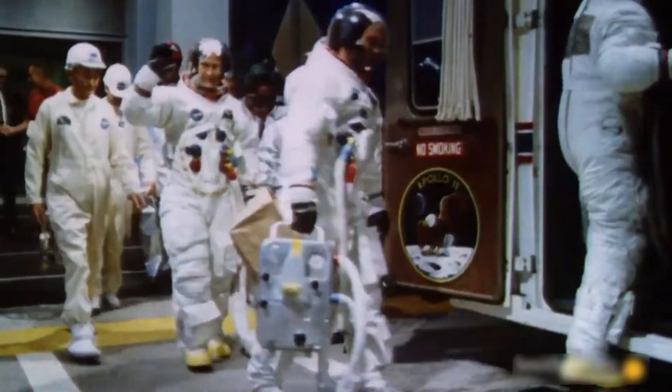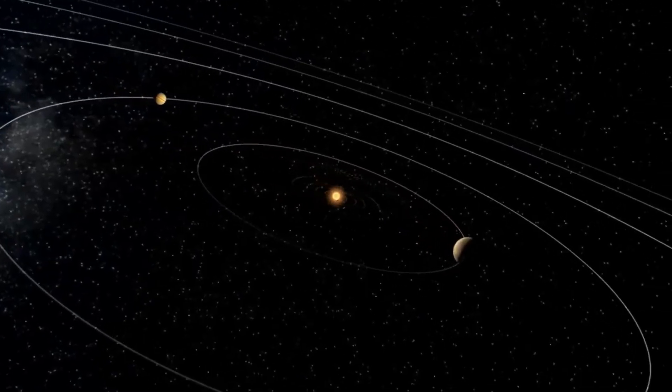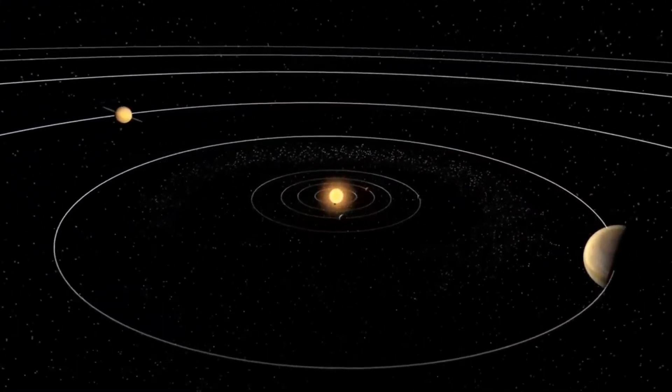Space has attracted the attention of humanity throughout history. Humanity has always strived to learn new things about space. The first thing we need to learn about space is the solar system.